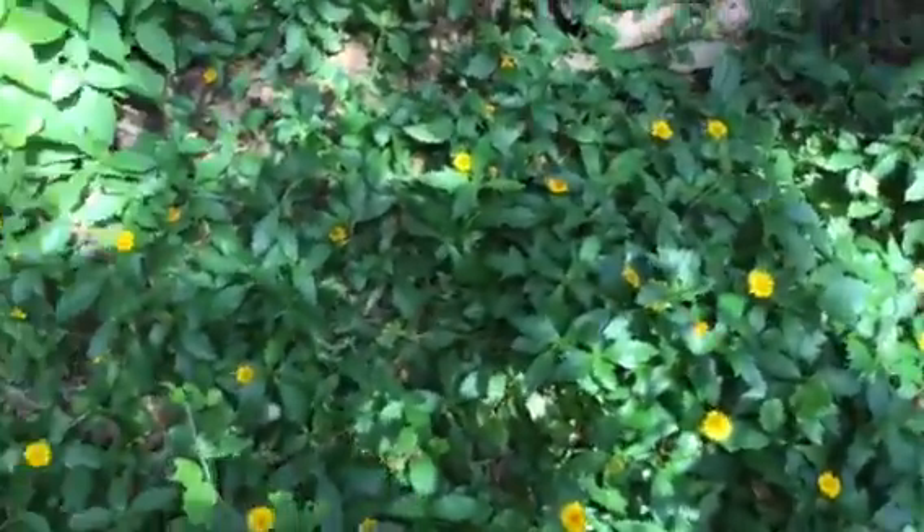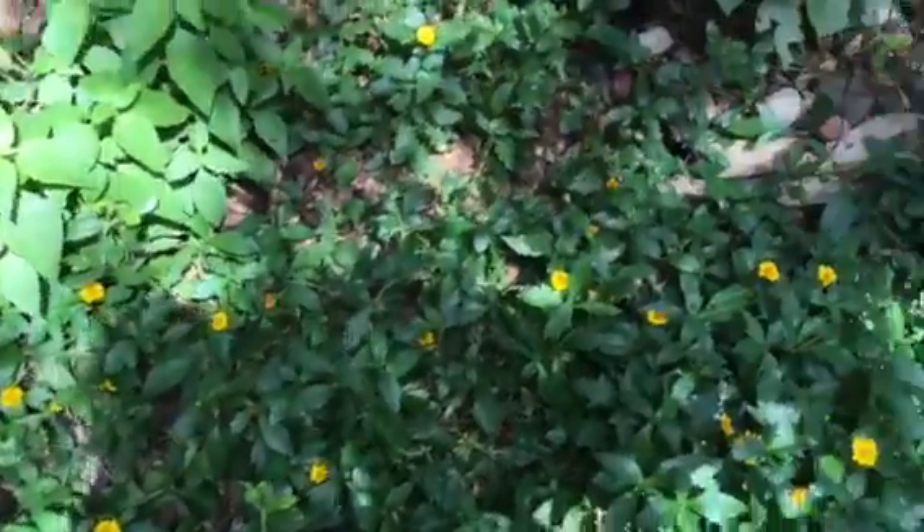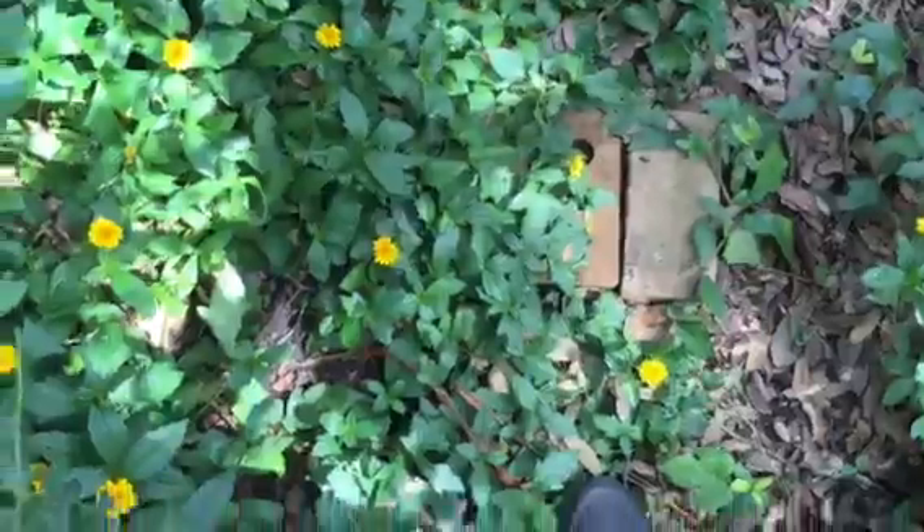Look at the Wedelia. I got one or two of those at Rainbow Gardens last year. I love them — it's a ground cover. You can supposedly mow it and stuff, but it flowers like all the time.